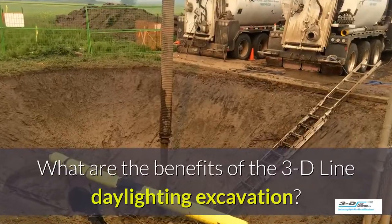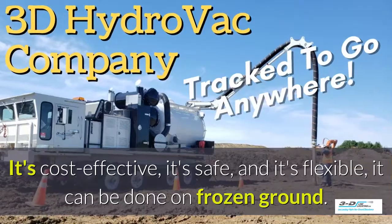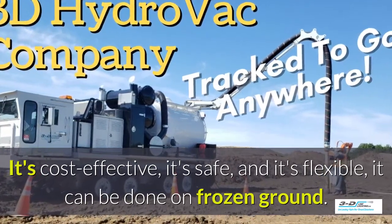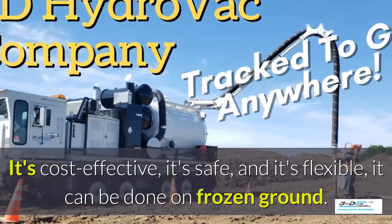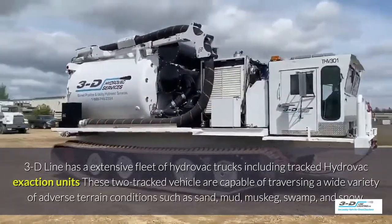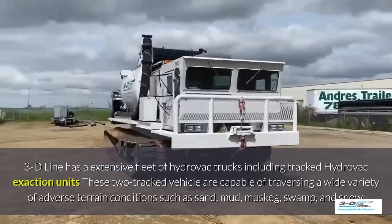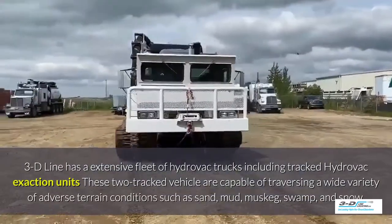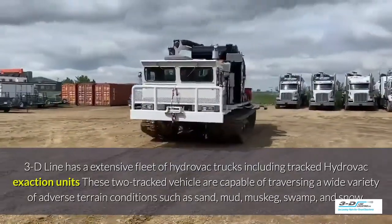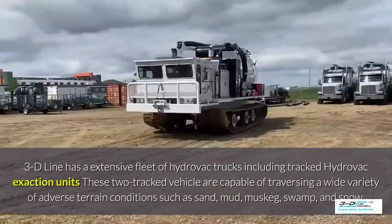What are the benefits of 3D Line daylighting excavation? It's cost-effective, it's safe, and it's flexible. It can be done in frozen ground up to 40 below zero. 3D Line has an extensive fleet of Hydrovac trucks, including tracked Hydrovac excavation units capable of traversing a wide variety of adverse terrain conditions such as sand, mud, muskeg, swamp, and snow.